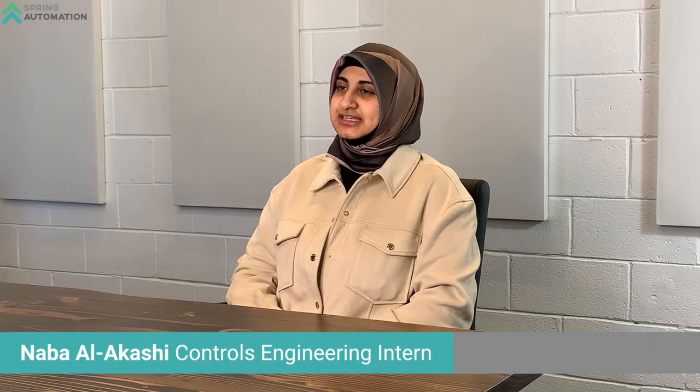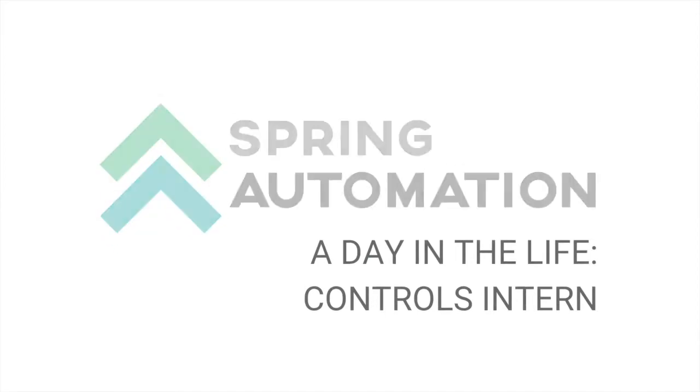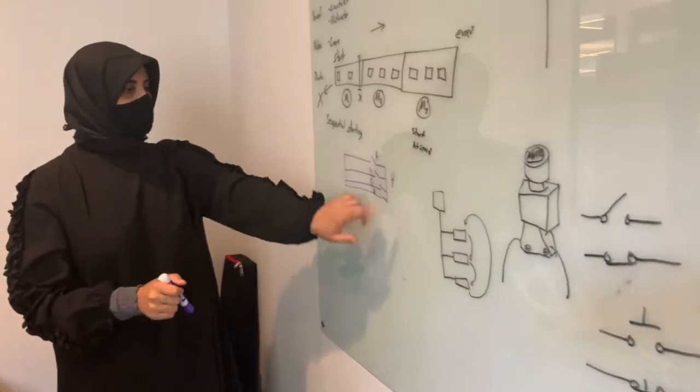My name is Naba Alakashi and I am a Controls Engineering intern here at Spring Automation. The internship has three general focuses and my specific focus is PLC programming and HMI development.